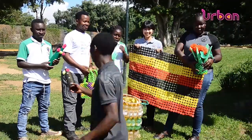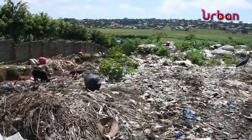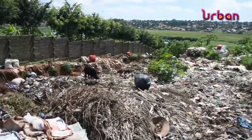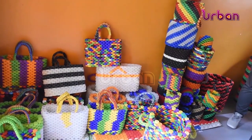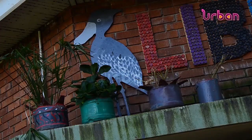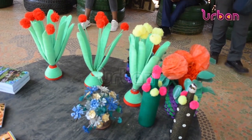Kato Uki works closely with Tumuesije. She emphasizes the importance of protecting the environment and UWEC specifically, as plastic pollution poses a threat to the lives of many animals. She expresses her desire to make Uganda more beautiful through environmental conservation and waste management, drawing inspiration from Japan's practices against plastic pollution.